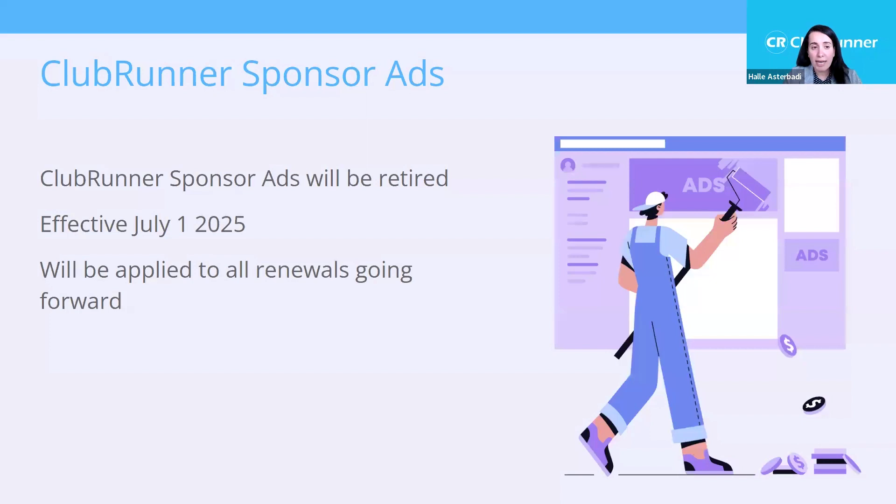The Clubrunner sponsor ads, also known as banner ads, are going to be retired effective July 2025. This is a carryover from 20 years ago when Clubrunner first started as a way to subsidize the program. Thanks to a lot of feedback over the years, we want to make sure clubs have full control of their website and bulletins, leveraging club-based sponsor ads instead. This is about the Clubrunner ads that appear — not your own club sponsors. This applies to all renewals, and if you're halfway through a renewal period, there will be a prorated credit applied.